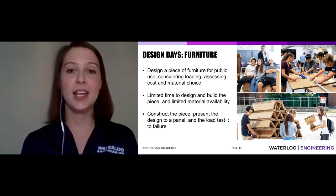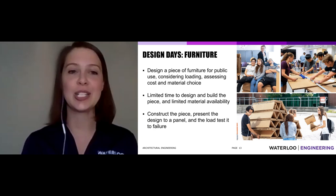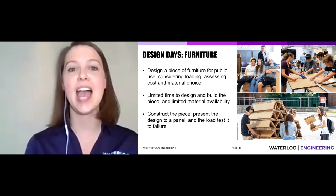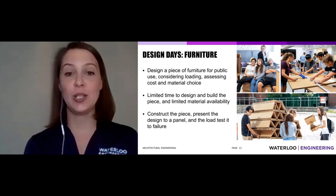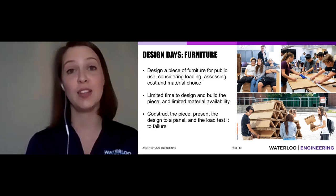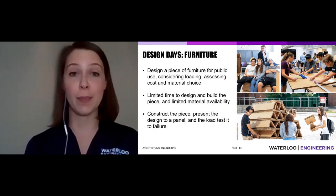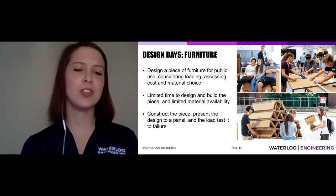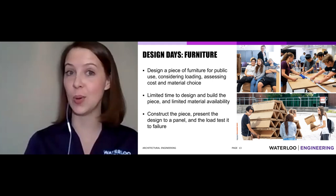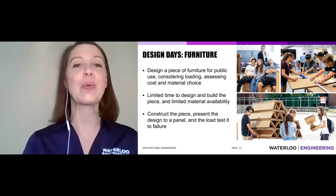We also have Design Days — an opportunity to design and construct furniture. We don't give students typical materials; we give them cardboard and concrete and say, design and build something. In the first week of classes, students look at a space, conceive of furniture needed there, sketch it, plan their material budget, design it, fabricate it, and load test it. We've taken benches, chairs, and tables out to the yard with sandbags and piled them on until the furniture can't take it anymore. Some chairs held up 20 massive sandbags — outstanding engineers in our midst.